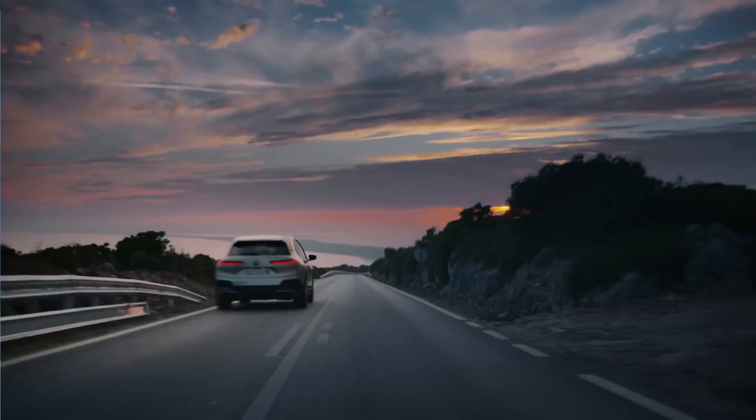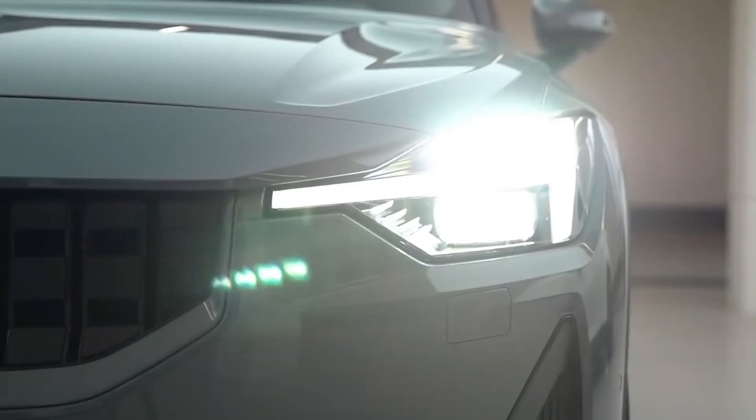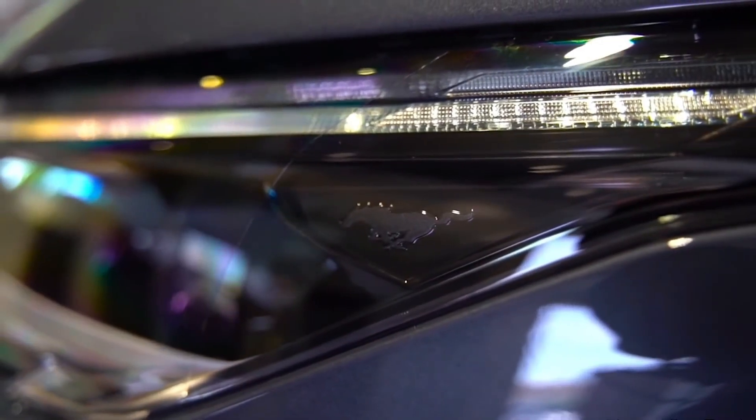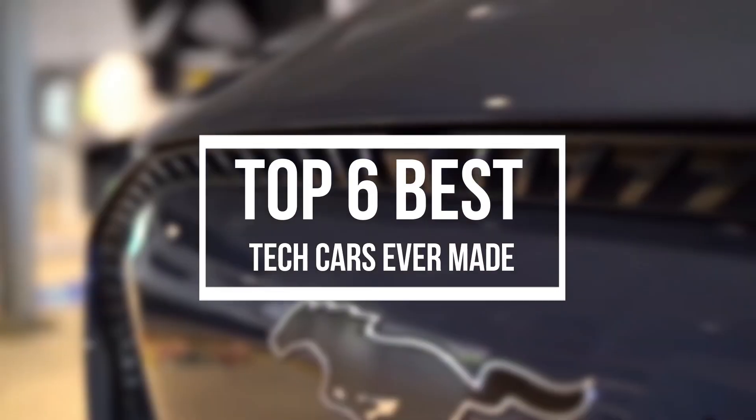Many of the most amazing features can be found in affordable models, but they often need to add a package to improve trim level. In this video, we are going to talk about the Top 6 Best Tech Cars Ever Made.